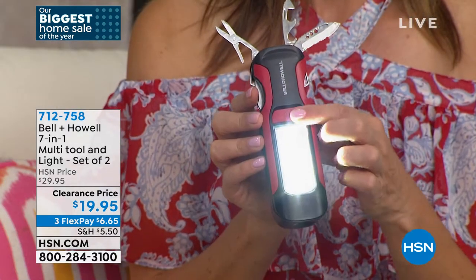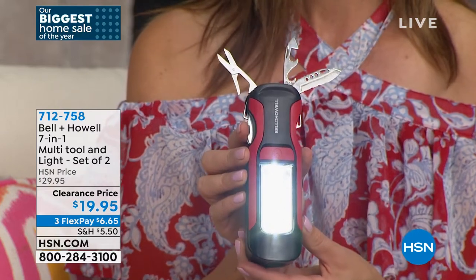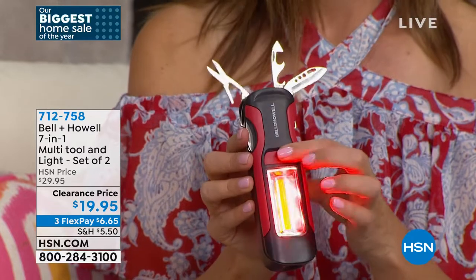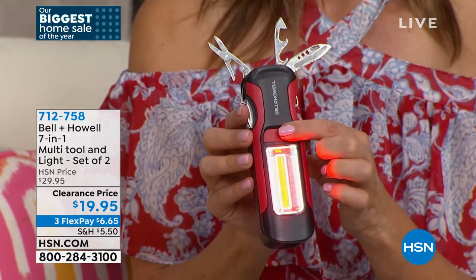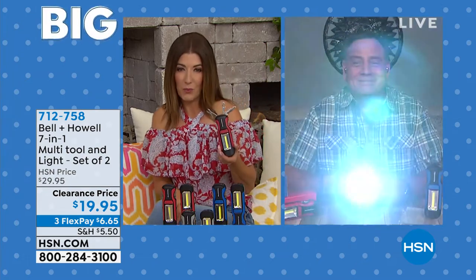Luke walks through the light modes again: pressing the button shows the area light, then the emergency flasher. If you have an emergency kit, hurricane kit, or evacuation kit, this is ideal — it also works as two bright work lights in a power outage. Tonight it's on clearance — $10 off, about 30% savings. You're getting two so you can have one upstairs, one downstairs, one for each car. Choose red, blue, or gray.